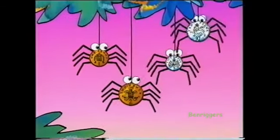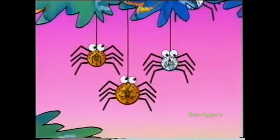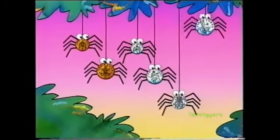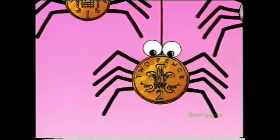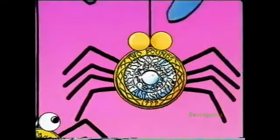1p and 2p, 5p and 10p, 20p, 50p, 1 and 2 pounds. Each coin's more than the one before.